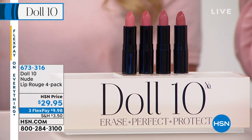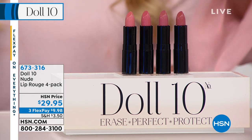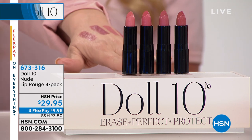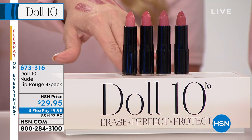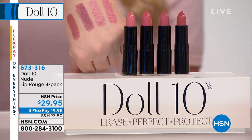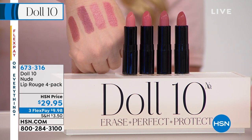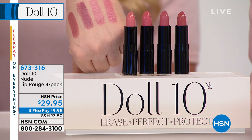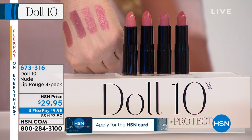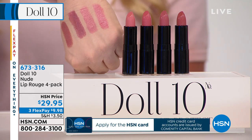If you're a collector of Doll 10, this is the nude nude quad that you haven't had before. It's the nude craze — we call it. And it's really not a naked lip. Some nudes are just nude, maybe a little white, and it doesn't look good on anybody. It's fashion forward on a runway, but if I pass you at the gas station, I'm going to say you look crazy.